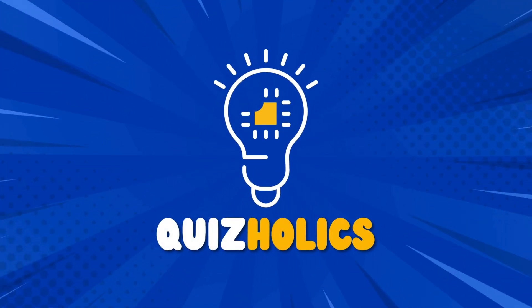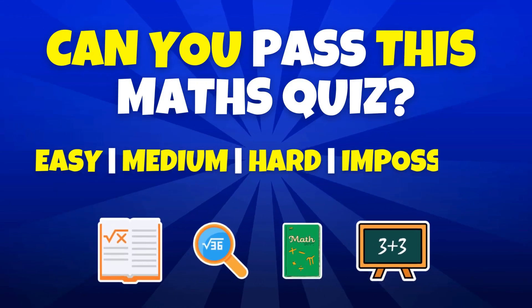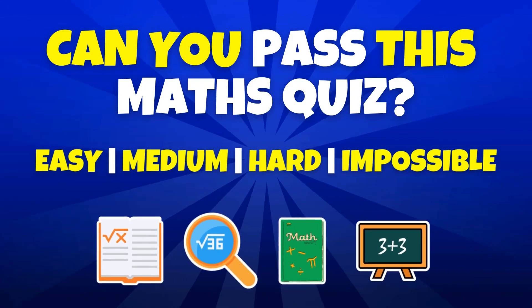Welcome to Quizholics. Let's explore a fun math challenge, starting easy and getting tougher as we go. Test your skills and let's get started. Before we start, make sure to hit that subscribe button and join the fun.